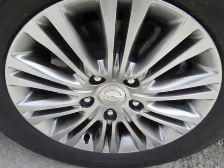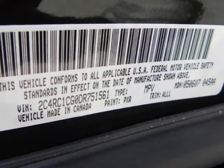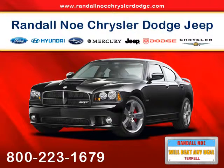Awards and accolades: 10 Best Engines. Randal New Chrysler Dodge Jeep Ram — we will beat any deal. At Randal New Chrysler Dodge Jeep Ram, our goal is to provide you with an excellent vehicle purchase experience.